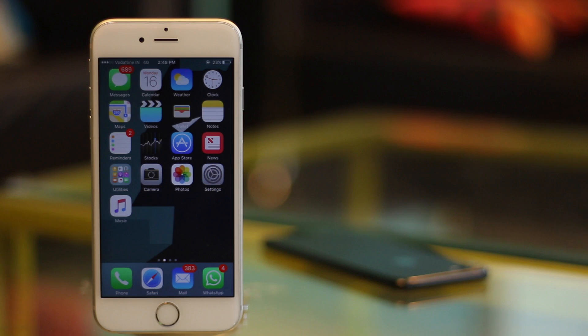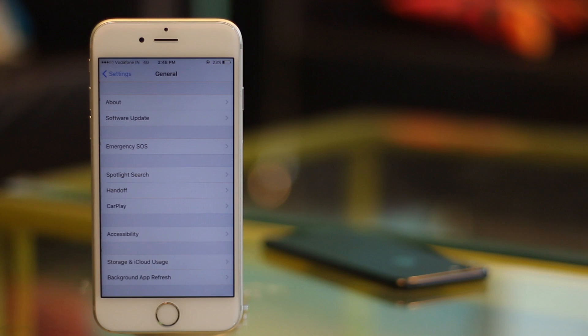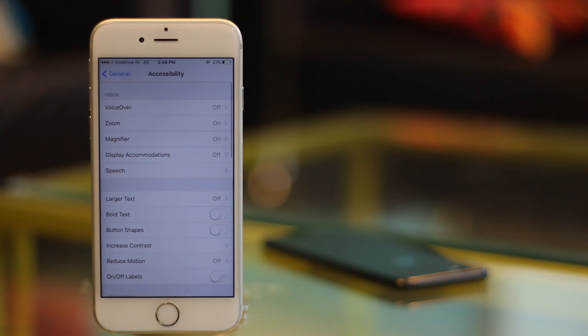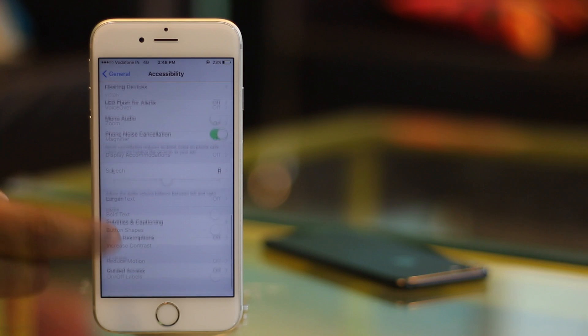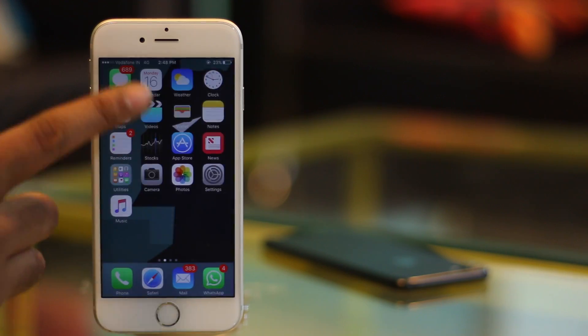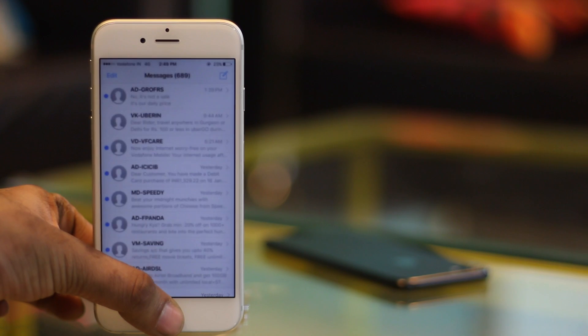To enable Guided Access, go to Settings, then General. Here tap on Accessibility, scroll down and tap on Guided Access and turn the Guided Access toggle to On. Now go to the app that you want to pin to the screen. Triple click the Home button on your iPhone to start Guided Access.